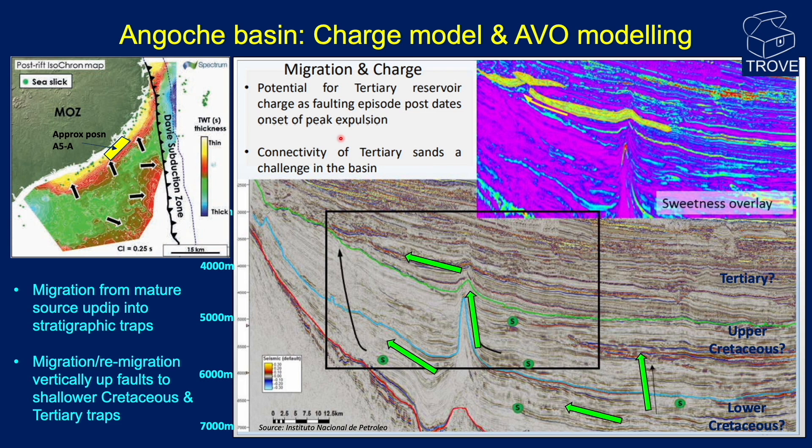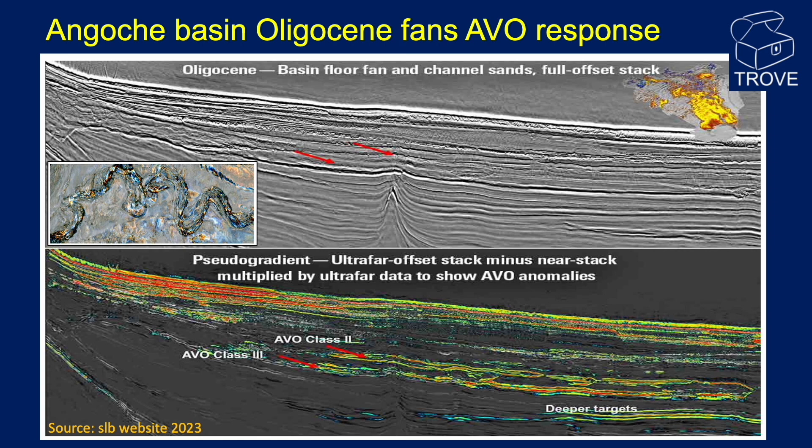Spectrum suggests that sand connectivity in the Tertiary is a challenge for the basin. Channelized deep marine sandstone plays present a challenge to trap integrity, and up-dip sealing is perceived to be a major risk. Lack of connectivity, either through pinch-out or fault dislocation, is required to make it work. An image from the SLB website shows a map-view image of an Oligocene deep marine channel, and AVO results for the same line, which — if valid — indicate that hydrocarbons might have migrated to these shallower Tertiary levels. However, with little overburden, there is significant risk of biodegradation unless migration is fairly recent.